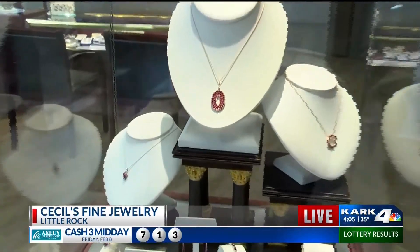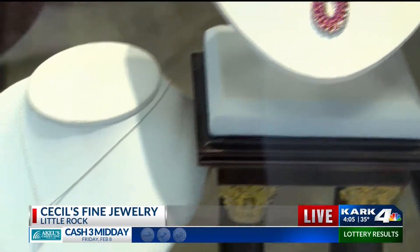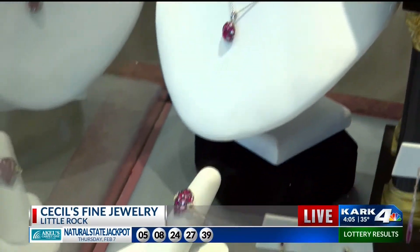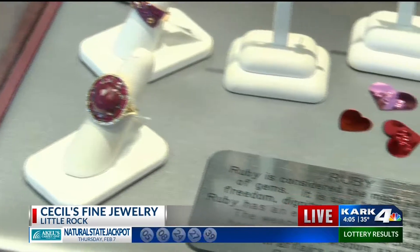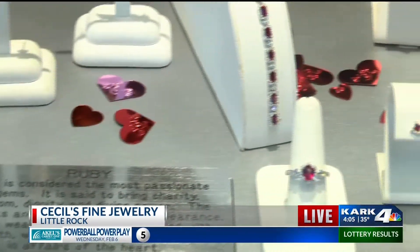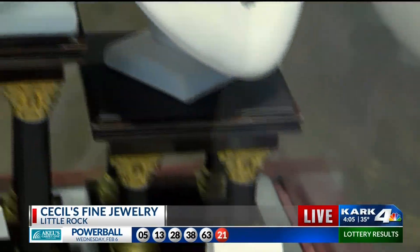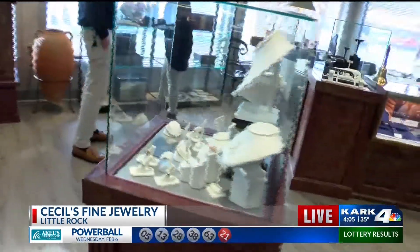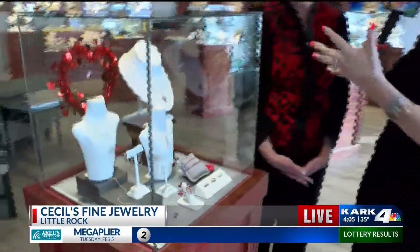Yeah, anything associated with red or pink denotes Valentine's Day, so a lot of guys gravitate towards this some Valentine's, but we sell it all year long. Now there's some other things — let's walk over here. You're getting all your steps in today. You'll see these are just some different colored stones that are also pinks and reds, but they're not necessarily diamonds, right?